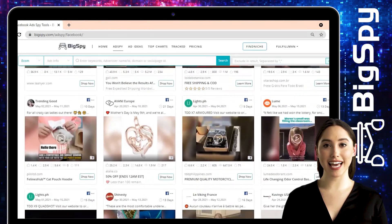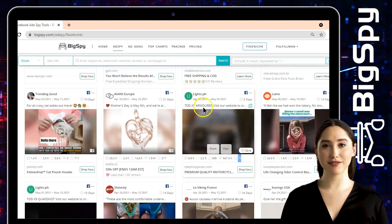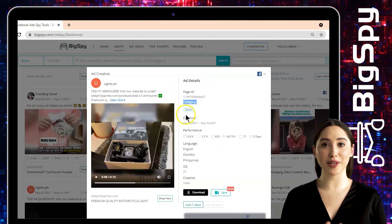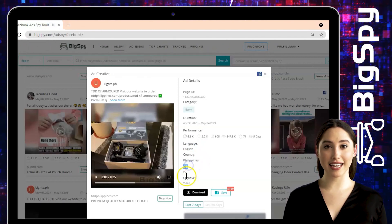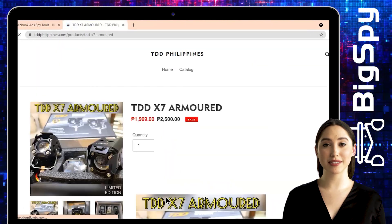Now let's move to the second winning product. This is from the online store lights.ph — it's a TDD X7 armored premium quality motorcycle light. To see the full details of this ad, just tap the video and you'll see the page ID, category, duration, performance, language. The country is the Philippines, which this ad was made from, OS, creative, and the download and save button.